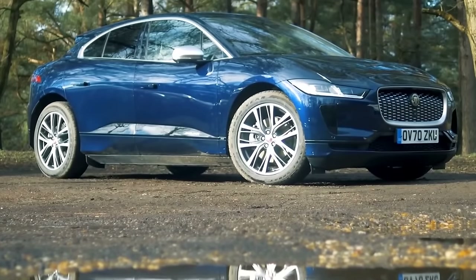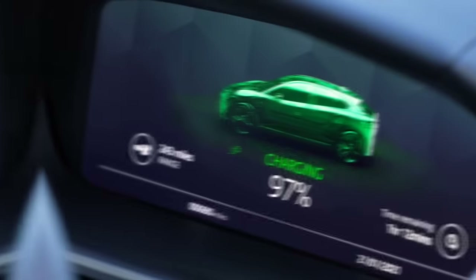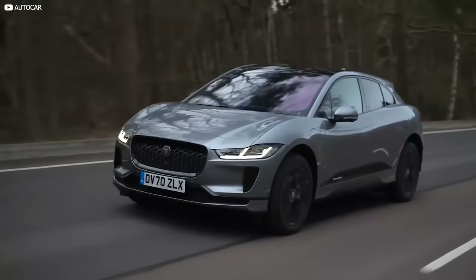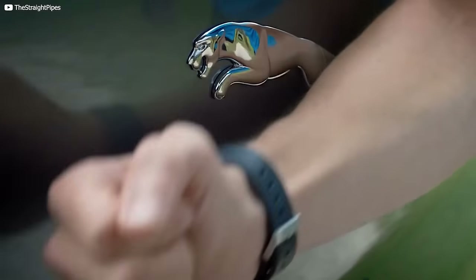Volkswagen has announced the establishment of a pilot plant for battery recycling, with the goal of recycling 97% of battery components. Batteries will be shredded, dried, and sieved in this process to recover precious metals that can be utilized to produce new batteries.